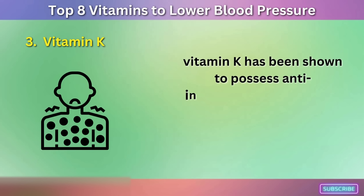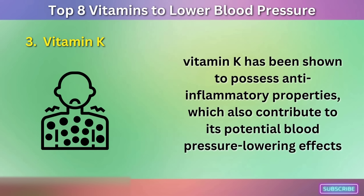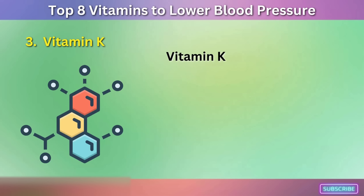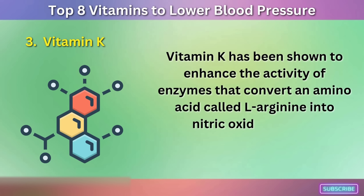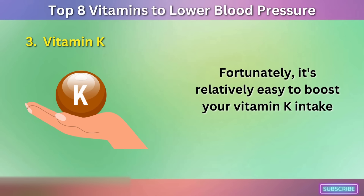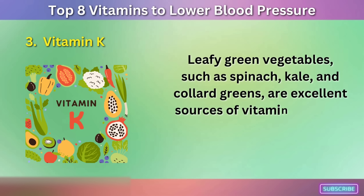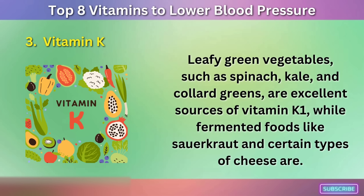Moreover, vitamin K has been shown to possess anti-inflammatory properties, which also contribute to its potential blood pressure-lowering effects. Inflammation is a known contributor to the development of hypertension. Vitamin K has also been shown to enhance the activity of enzymes that convert L-arginine into nitric oxide, thereby supporting healthy blood vessel function and blood flow. Leafy green vegetables such as spinach, kale, and collard greens are excellent sources of vitamin K1, while fermented foods like sauerkraut and certain types of cheese are good sources of vitamin K2.